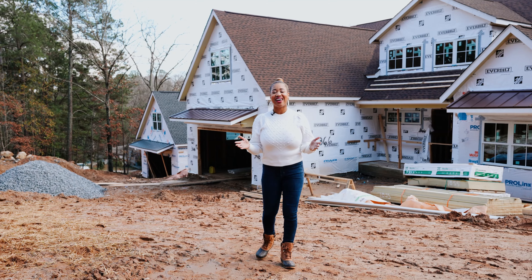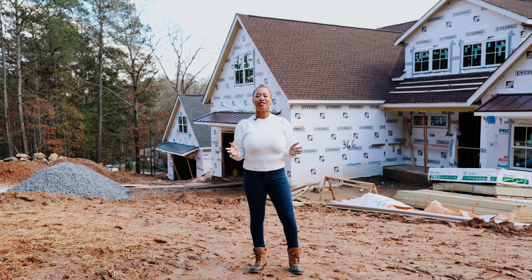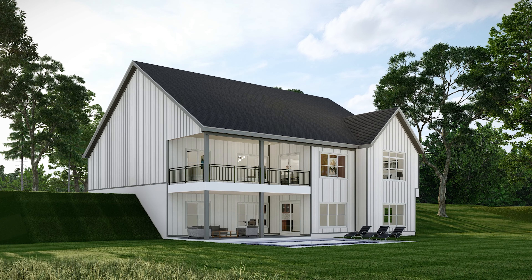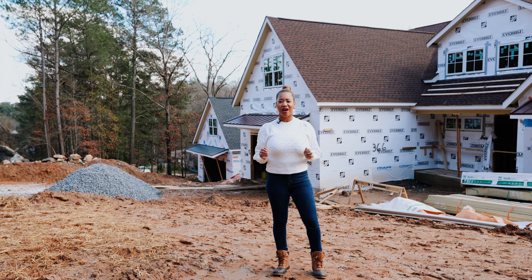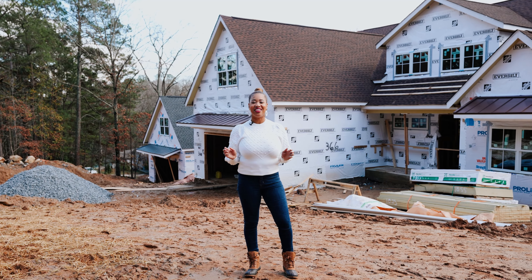Welcome to Colmar Residences at Honeycutt. Our team of builders and designers created this beautiful neighborhood with just three designer homes. Large lots, no HOA, and loads of privacy and quiet — while right next to shops, restaurants, and the airport.